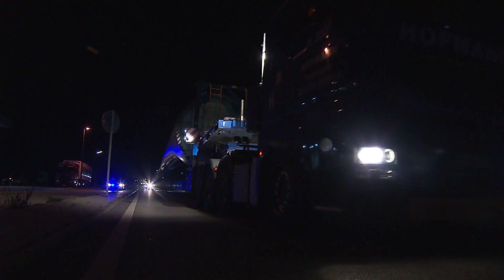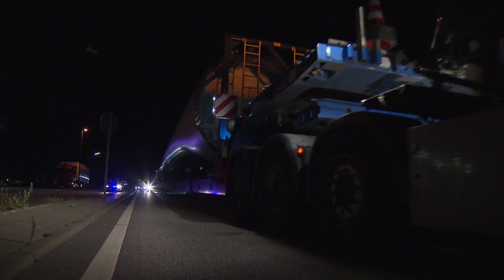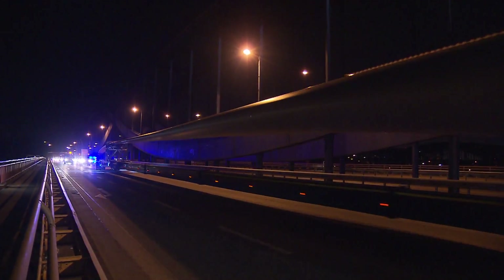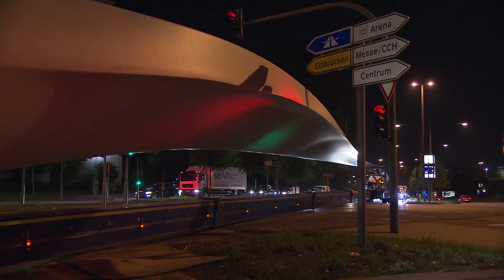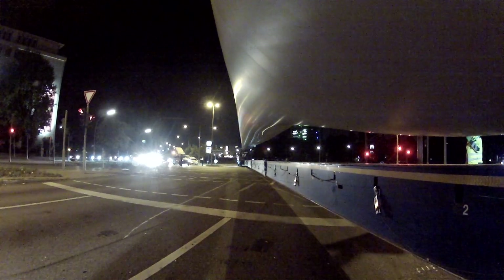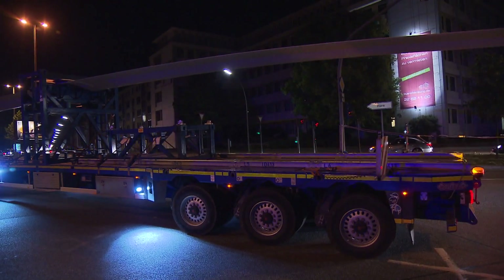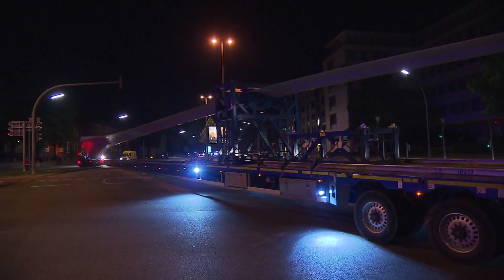For the team, this is the largest heavy load transport to date. At 70 km per hour, the load moves over the Elbbrücke. The first hurdle: the intersection at Sivikängsallee. The team maneuvers the 74-meter-long trailer at a walking pace. Thanks to the turnable rear wheels, no problem.